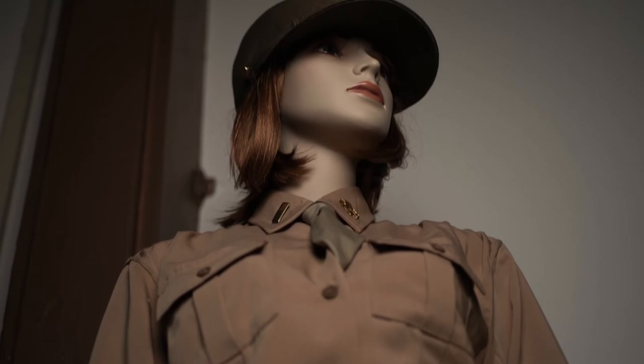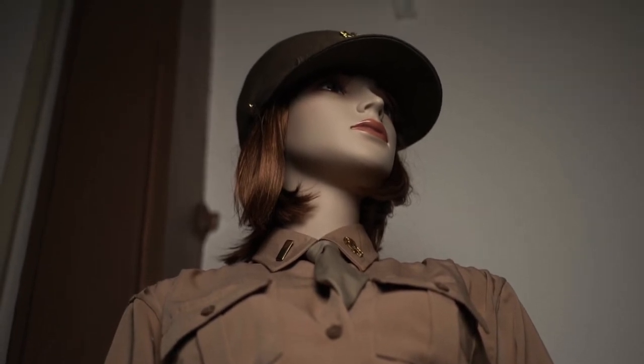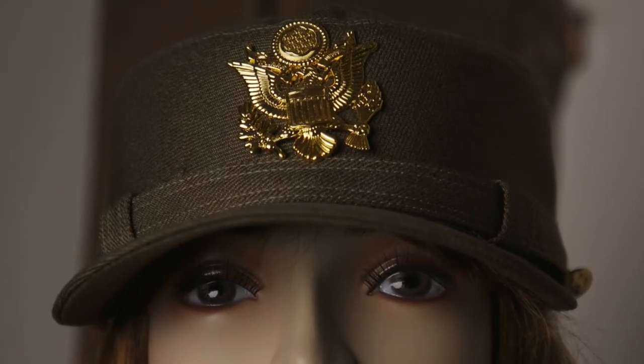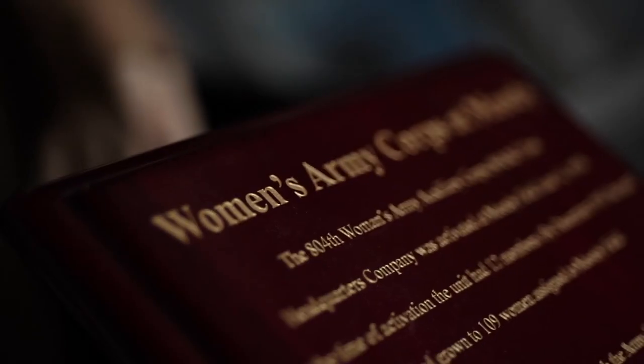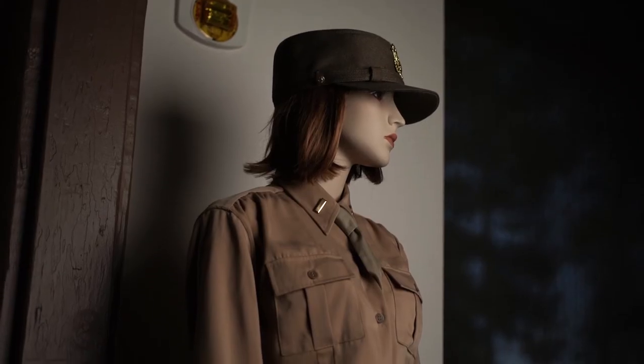In one corner of the building, you will see a mannequin wearing a replica of a 1943 Women's Army Corps, also known as WAC, uniform. Here at Moody Air Force Base, we had about 109 WACs by December 1943.